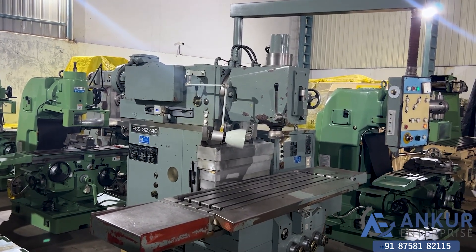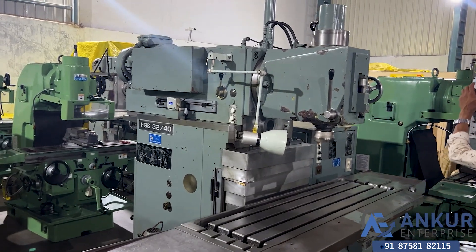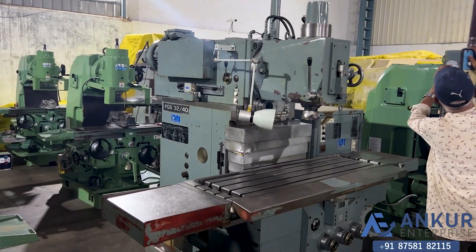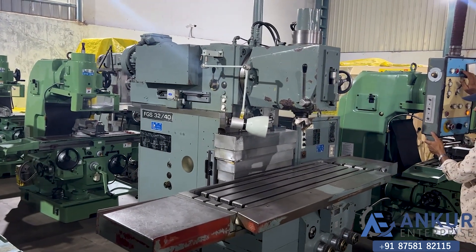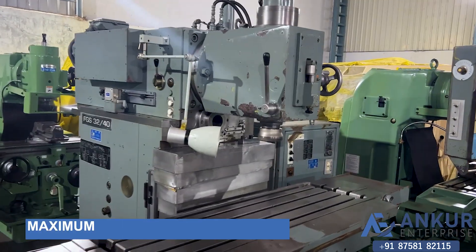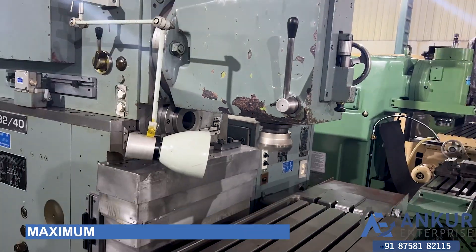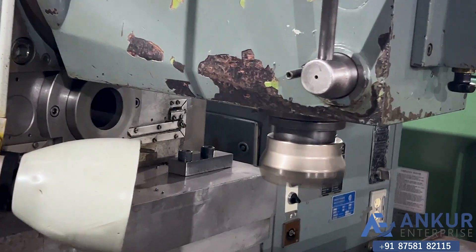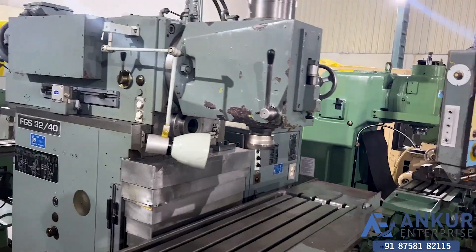Now show me at its maximum spindle speed, that is 1800 RPM. Working at its maximum speed — 1800 RPM — and you can hear there is no extra noise from the spindle even at its high RPM.